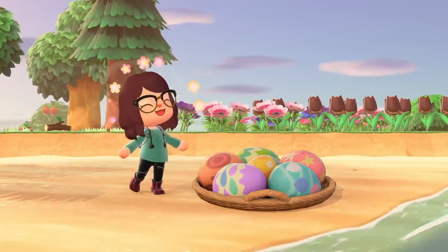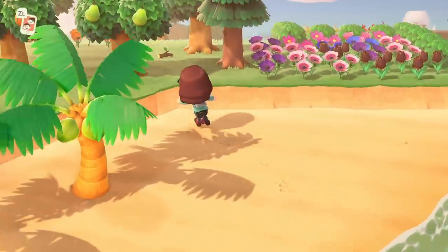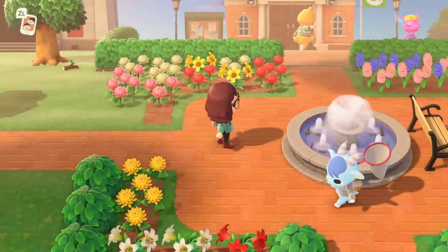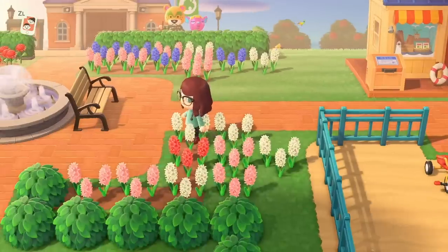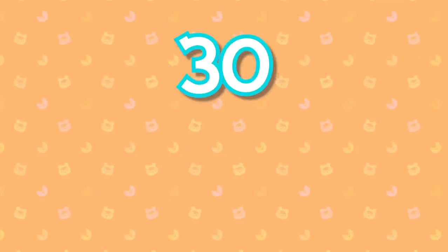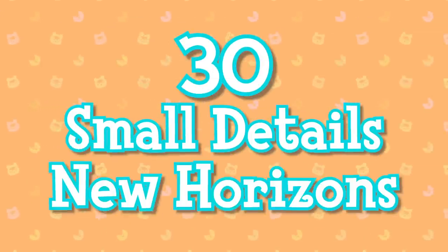I love small details and easter eggs in video games, which is why Animal Crossing is a perfect series for me because it's all about spotting those small details. Developers spend a lot of time on those details and I'm here to spot them all. So here are 30 small details you might have missed in New Horizons.